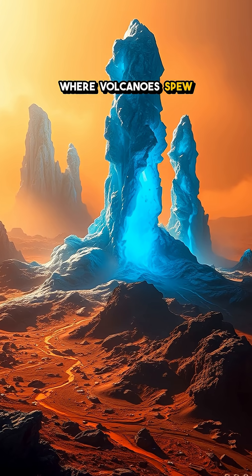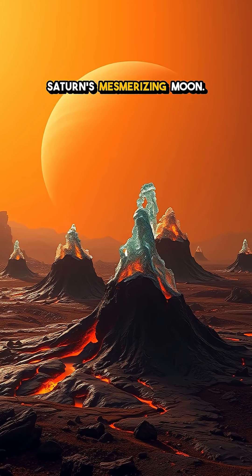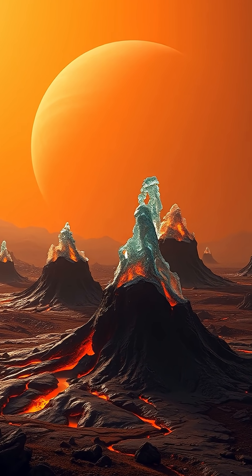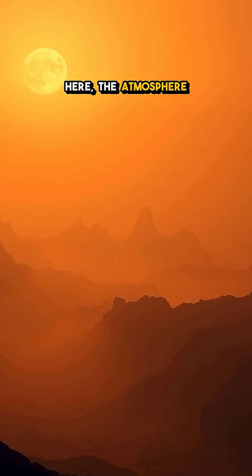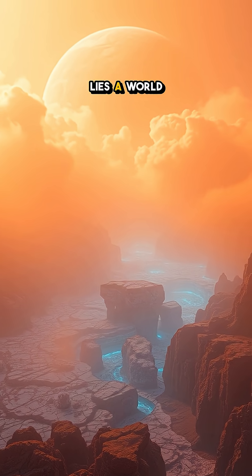Imagine a world where volcanoes spew ice instead of lava. Welcome to Titan, Saturn's mesmerizing moon. Titan is a place where the surreal meets the scientific. Picture a landscape wrapped in thick orange haze under a dimly lit sky. Here, the atmosphere is harsher than anything we know, but hidden beneath those frigid clouds lies a world of wonders.